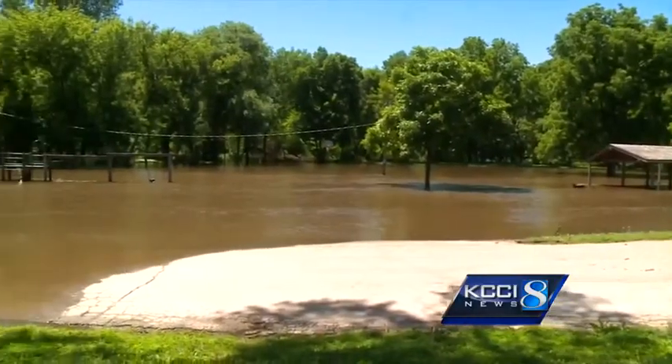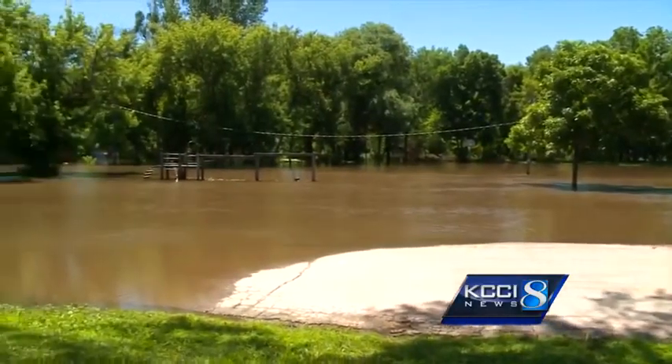Baker lives across the street from Mark and Dena Johnson. He says it was rising up pretty quick yesterday, but it's going down for the most part right now.